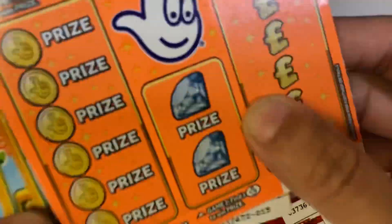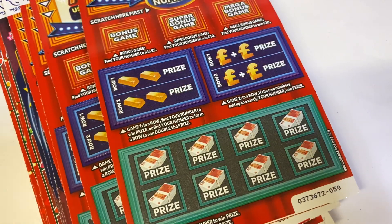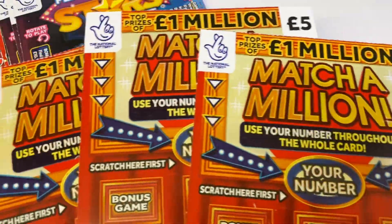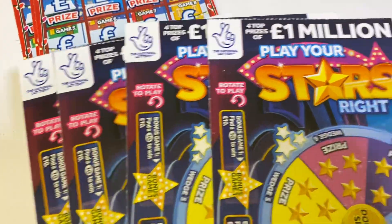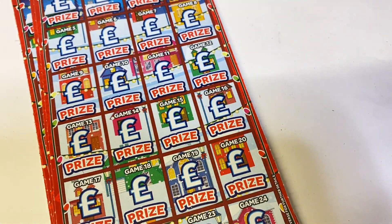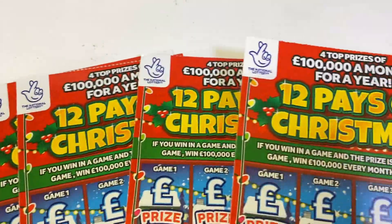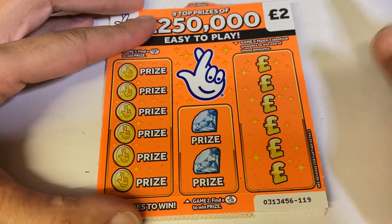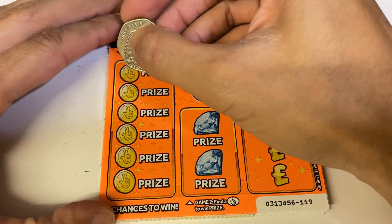So what have we got? We have five of the 250 Orange, five of the Jolly Sevens — that's 20, 40, 60, 80 pounds. We've got four Match a Million, four Play Your Stars — I really like those ones — and four of the 12 Pays of Christmas. As usual, we're going to start off with the two pound ones. 80 pounds is what we've spent — what will we get back? Let's see.